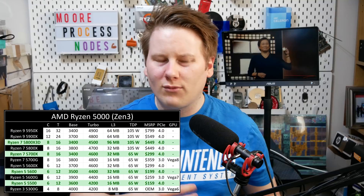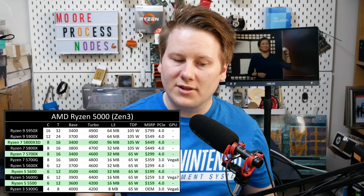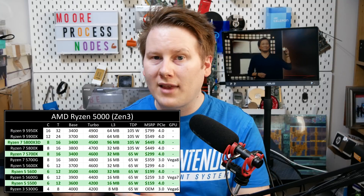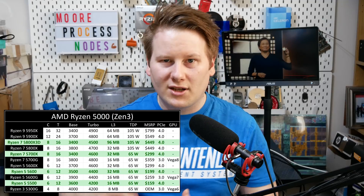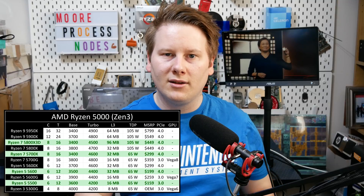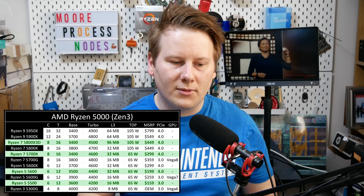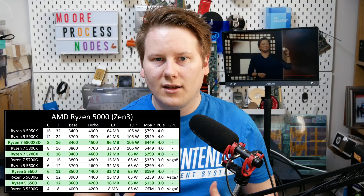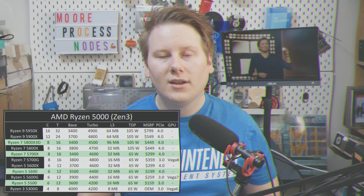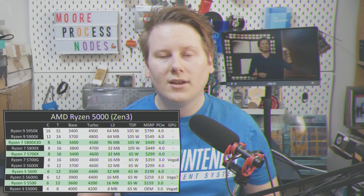Looking at the specifications, that Ryzen 5 5500 — six cores, 12 threads — the cache structure and frequency structure seem to suggest it's actually based on the APU silicon, but with the GPU disabled. In which case my graph that says PCIe 4 should go down to PCIe 3, because that's the only PCIe that chiplet supports. Ian from the future here: AMD confirmed that the Ryzen 5 5500 is indeed the APU silicon but with the graphics disabled.